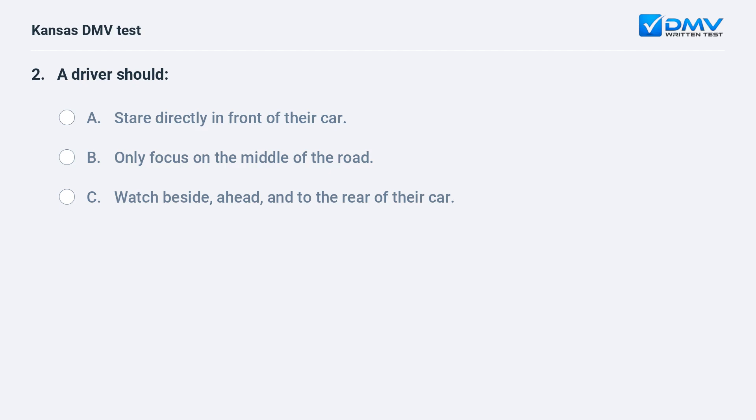A driver should: A. Stare directly in front of their car. B. Only focus on the middle of the road. C. Watch beside, ahead, and to the rear of their car.